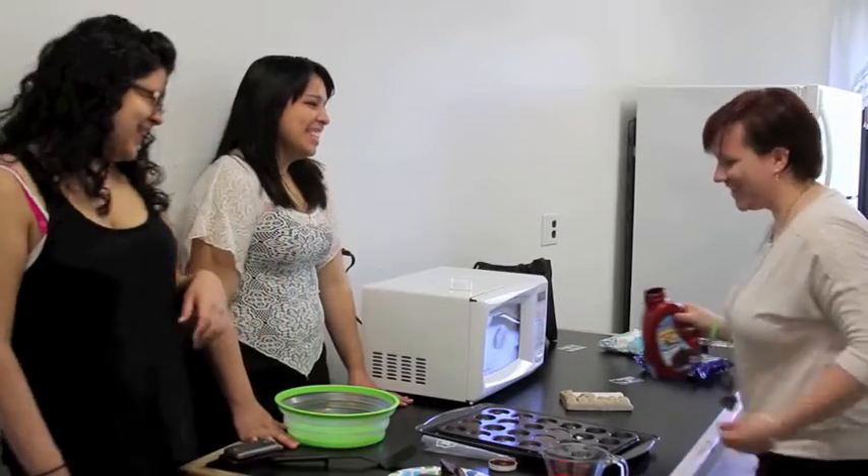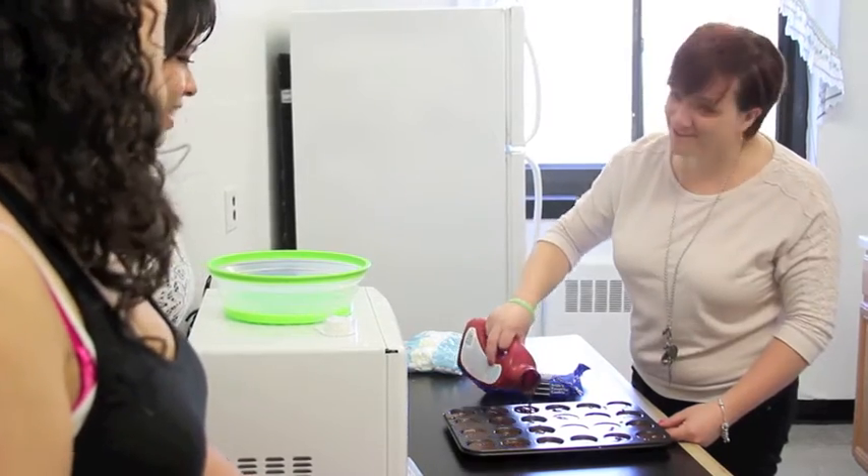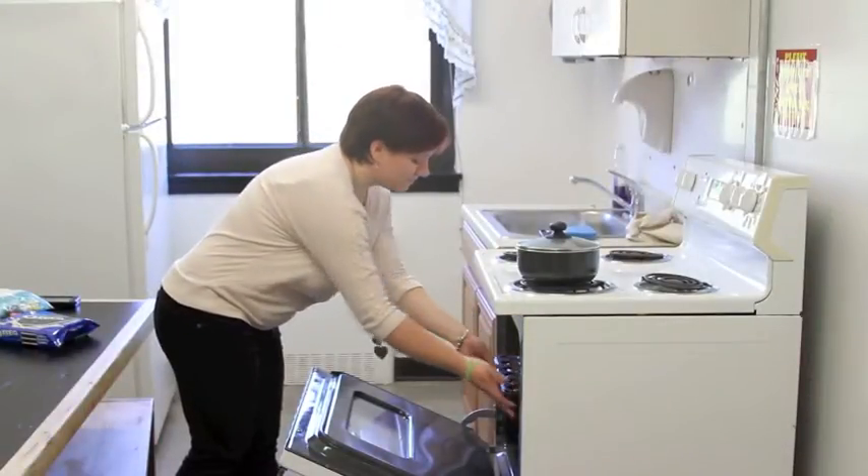There is a kitchen located on every floor, fully equipped with a stove, oven, and microwave. Students love to come and bake holiday treats and hang out with their friends.